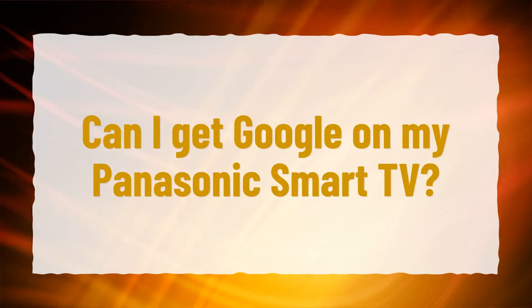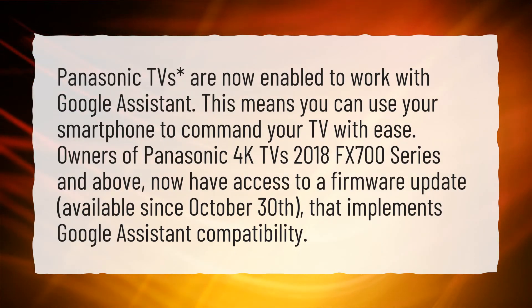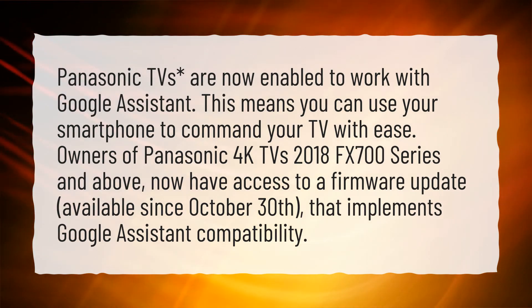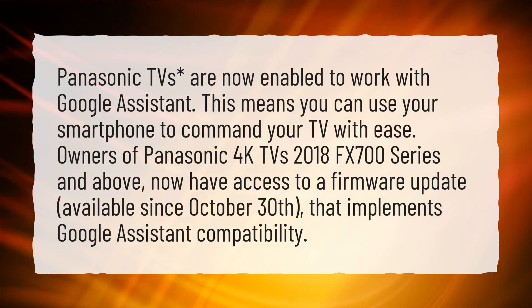Can I get Google on my Panasonic Smart TV? Panasonic TVs are now enabled to work with Google Assistant. This means you can use your smartphone to command your TV with ease. Owners of Panasonic 4K TVs — 2018 FX700 series and above — now have access to a firmware update available since October 30th that implements Google Assistant compatibility.